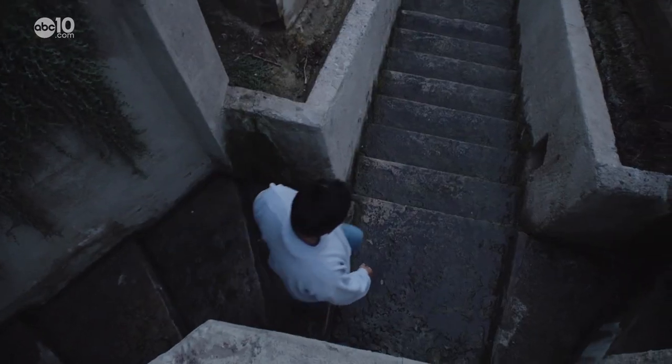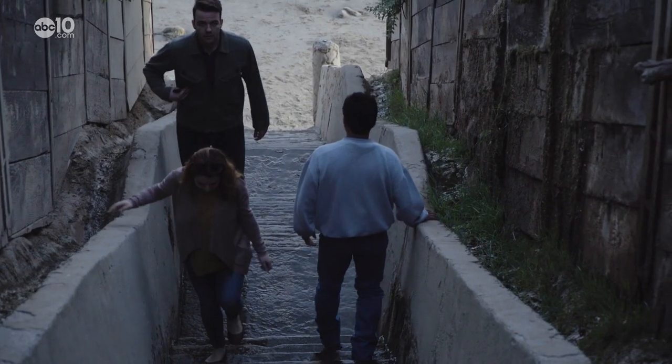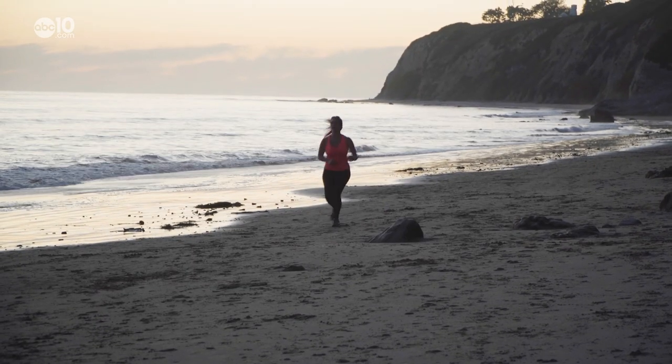Locals know it as 1000 Step Beach, but when it was constructed in the 1920s, it was called Camino Al Mar, which is Spanish for way to the ocean.